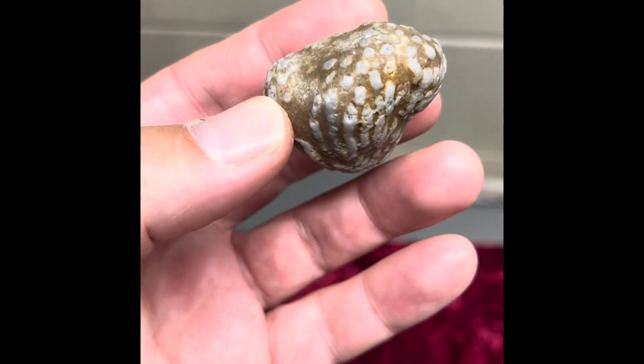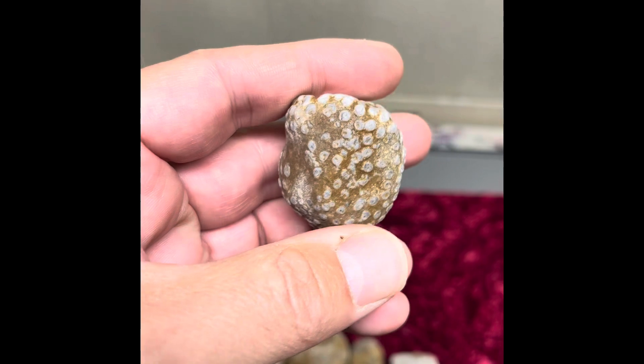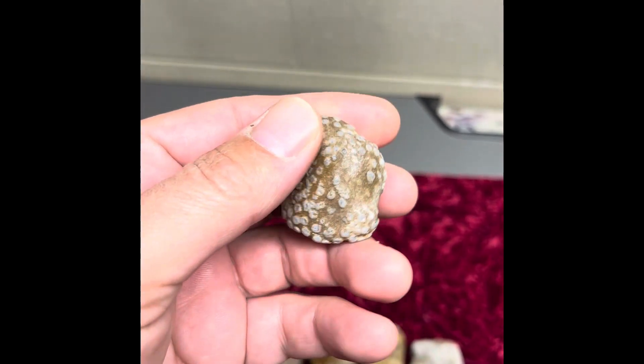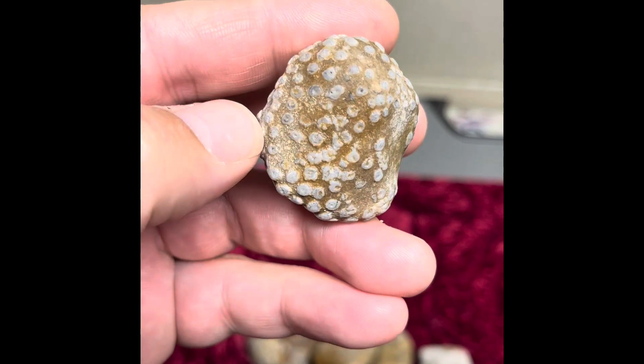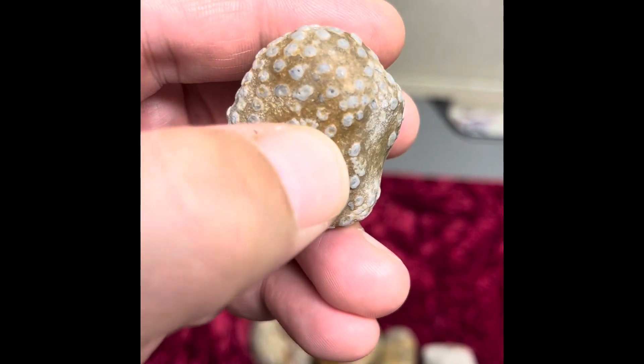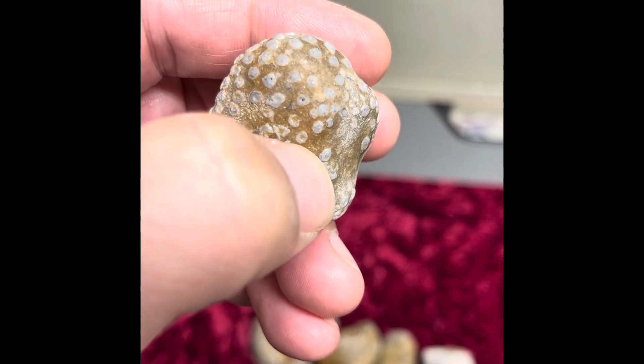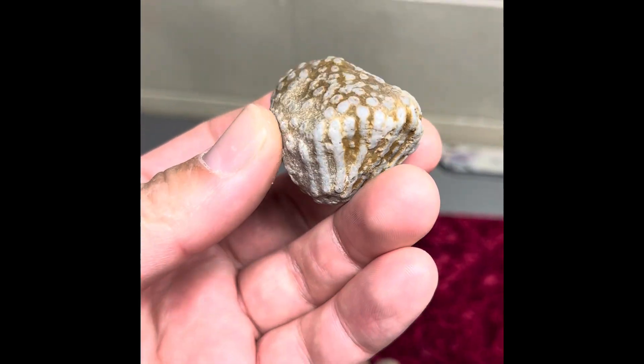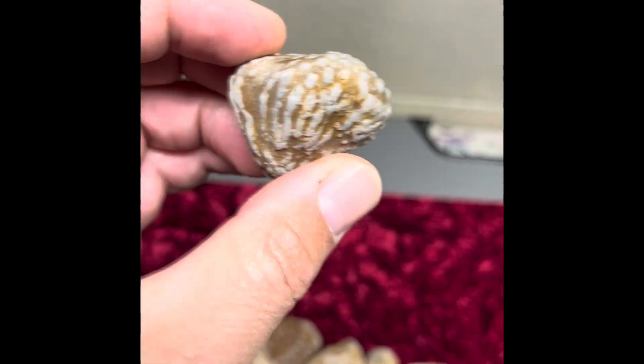It's another tubular coral. The big characteristic that you'll find — if you're finding chain corals where you're finding these same corals — these ends will not be connected, like the chain corals. Sometimes you'll get really good ones where they're actually the syringe shape, where you can still see the circle. That's actually a really good one there, one of the better ones I've found.